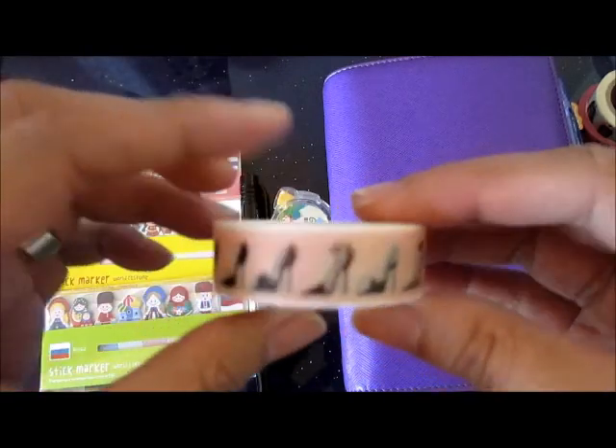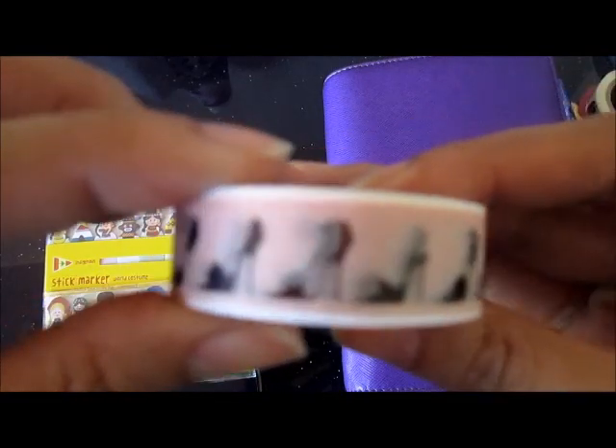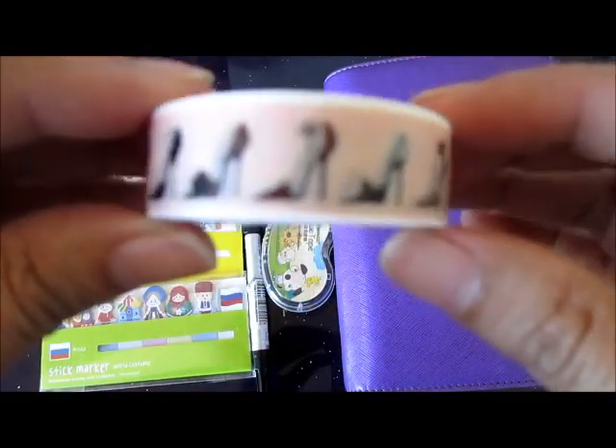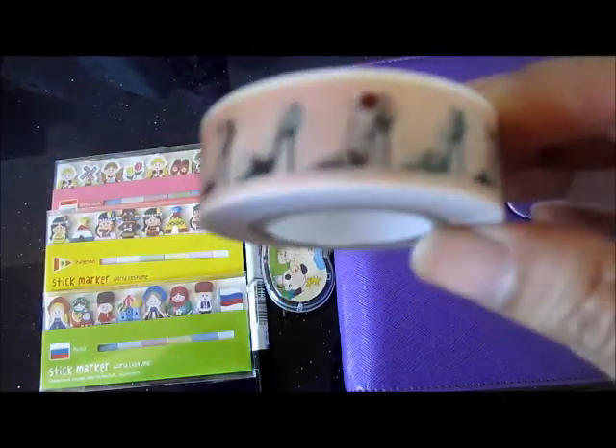Then the next one would be this — it's full of stiletto shoes in different designs. It's also a girl's must-have for me.